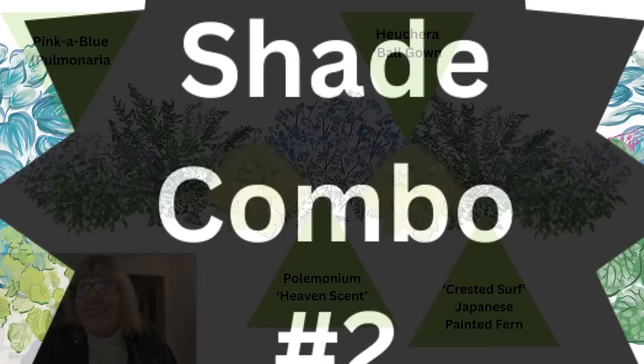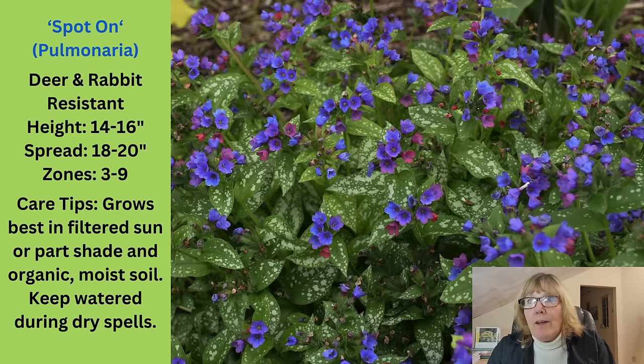I know that these were the top five sellers in my store as far as groupings. So let's go on to number two. Combination number two has four plants in it, the first one being a lungwort. This one is called Spot On. The specs are pretty much the same as the first one we talked about, the Pinka Blue. It's deer and rabbit resistant, zone 3 through 9.